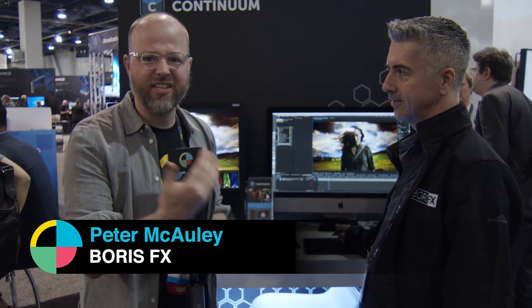This is Charles Hain for No Film School. I'm here at the Boris booth talking with Peter about Boris Continuum at NAB Show 2018. Peter, how's it going?